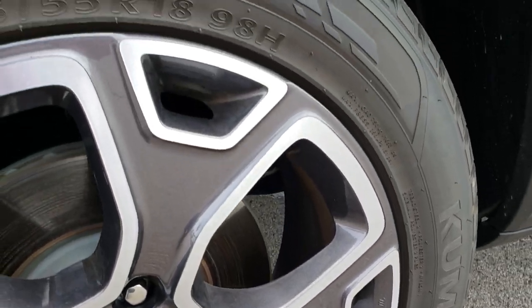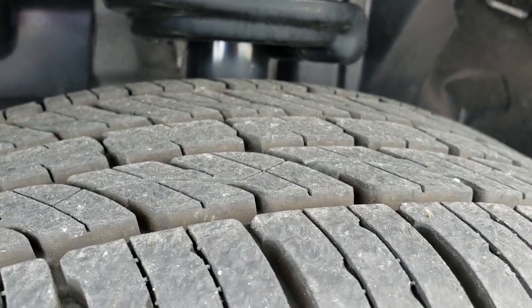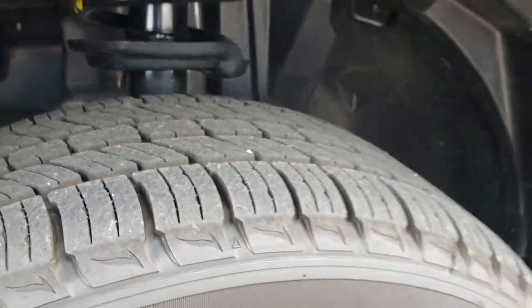This one has the 18 inch painted and polished aluminum rims, Kumho Krugan 225/55 R18 tires with just about all the tread left.